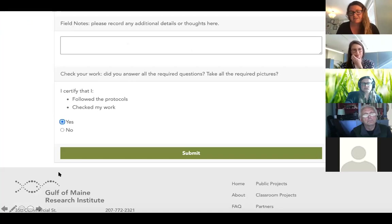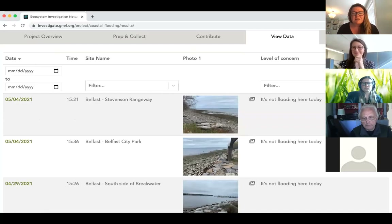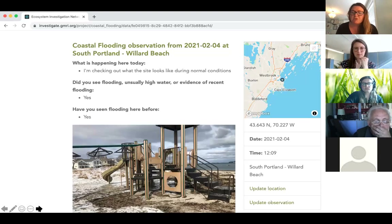After you've entered all your data, you just certify that yes, you're entering true information to the best of your knowledge, click the yes button, click submit, and you'll be brought to our data page. The data page can be filtered by date, location, or level of concern. I uploaded an observation to February, so you can back-load observations — which I think is a really cool feature. Filtering by South Portland at Willard Beach, you can see my observation, and clicking the date link shows all the information I uploaded. Our municipal partners are going to have access to the back end of this project where they'll be able to download all the data and apply it to their decision making.